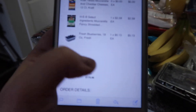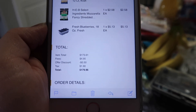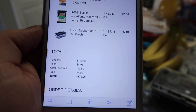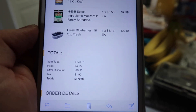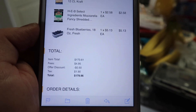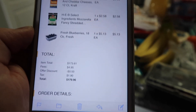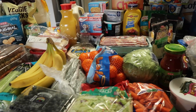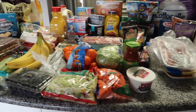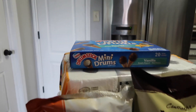The total came to $179.96, but that also included the fee for the curbside pickup. Without curbside it would have been $173.61, but that five dollars was well worth the time I didn't have to spend at the store. So let's get to it!